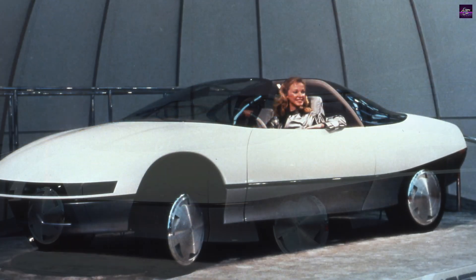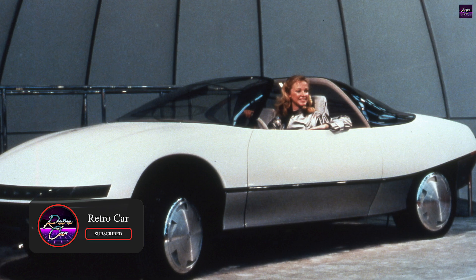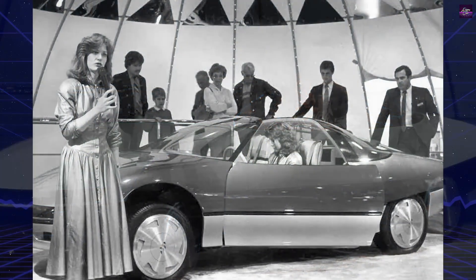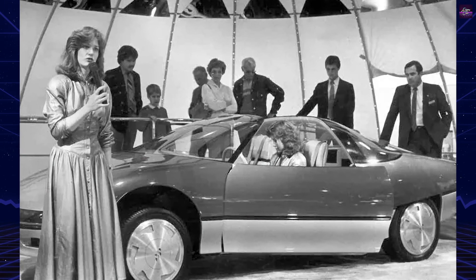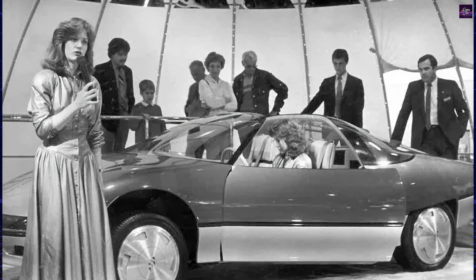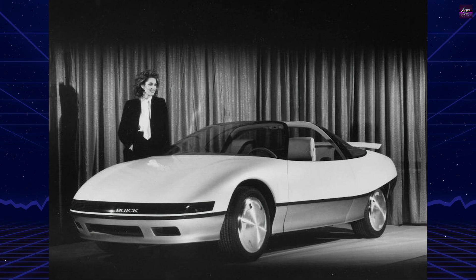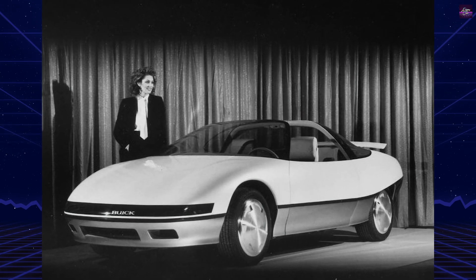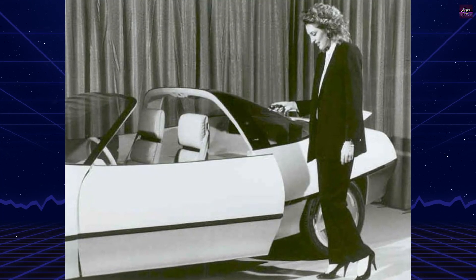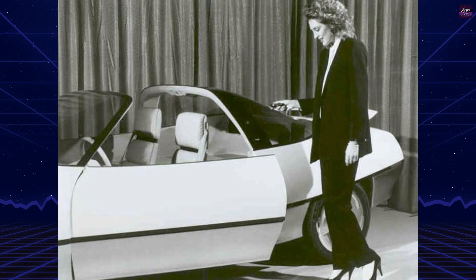The Buick Quester debuted at the 1983 Chicago Auto Show, though development began in September 1982. Paul Tatsios led the interior design team working off-site after regular hours to complete the ambitious project in under three months. This unconventional approach bypassed typical General Motors bureaucracy, enabling rapid development. Chuck Jordan periodically reviewed progress, ultimately approving the final interior design after initial clay models required significant revision.